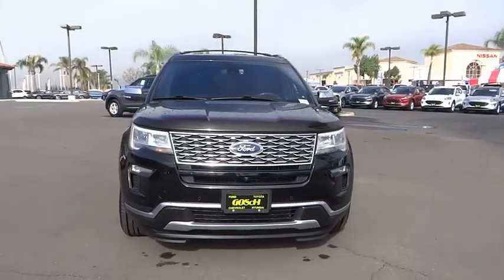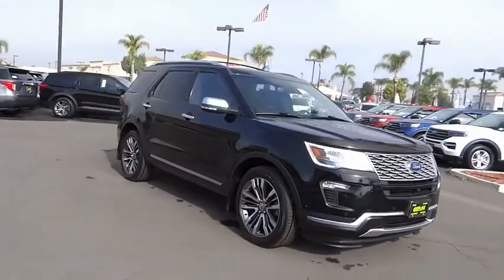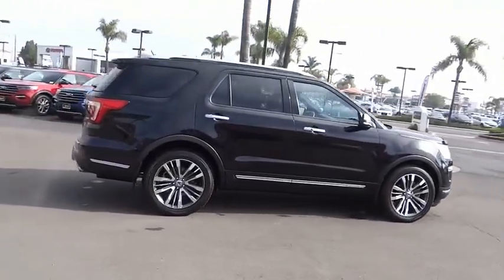Looking for the right vehicle? Check out the 2018 Explorer. You've got a lot of capabilities to call on in a Ford Explorer. Don't underestimate your choices. This vehicle has less than 45,000 miles.